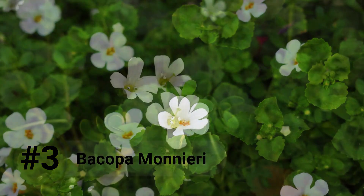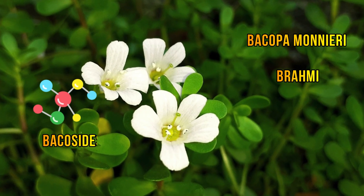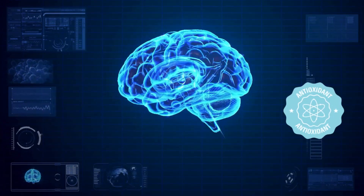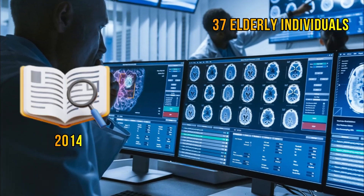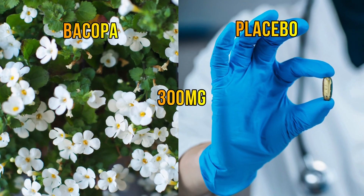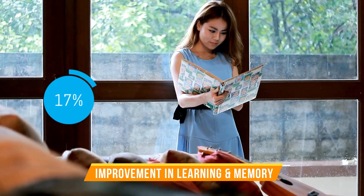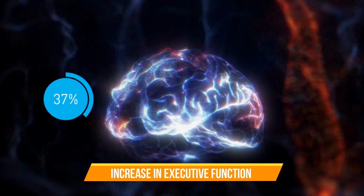Bacopa Monnieri, also known as Brahmi, contains a class of powerful compounds called bacocides. These compounds have antioxidant properties and can prevent brain damage caused by free radicals. During a 2014 study, 37 elderly individuals received either 300 mg of bacopa or a placebo for 12 weeks. The bacopa group showed a 14% improvement in processing speed, 17% improvement in learning and memory, and about 37% increase in executive function compared to placebo.